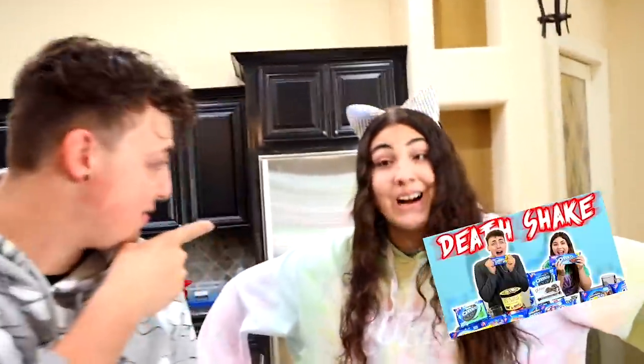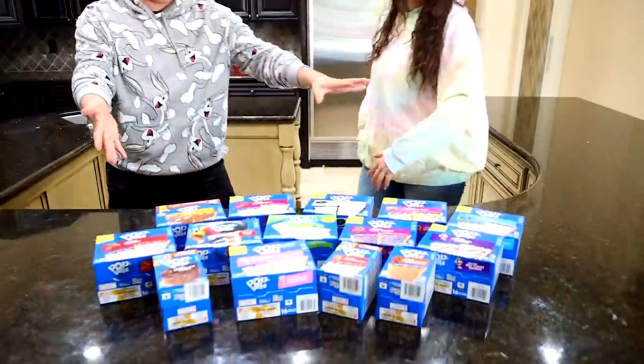What's up everybody! It's Charlie and today we're doing an exciting video. Do you guys remember my Oreo milkshake video? Now we're doing Pop-Tarts.